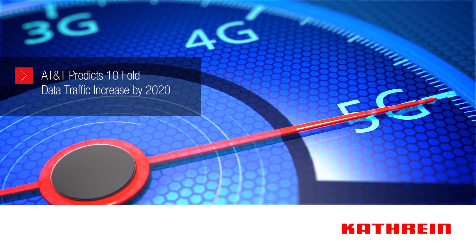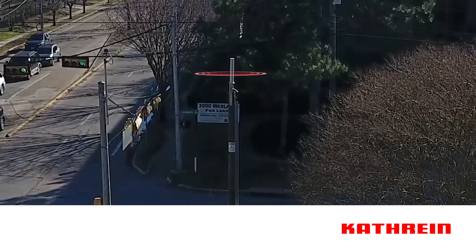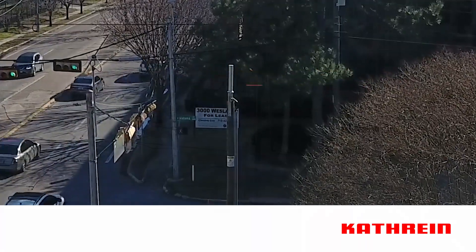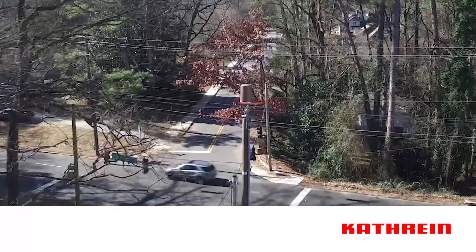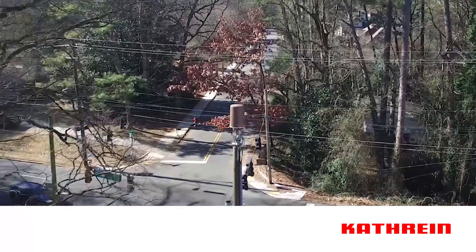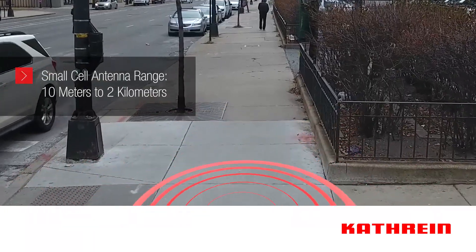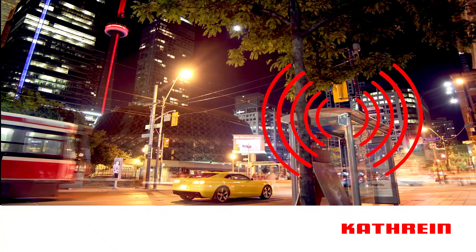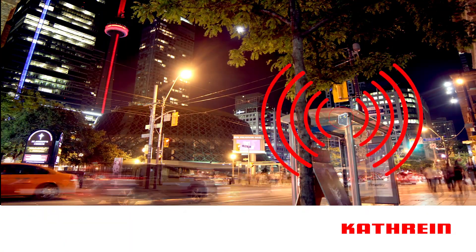Small cells will be critical to meeting those three requirements. Small cells is an all-encompassing term for low-powered radio access nodes that help provide service to both indoor and outdoor areas. These nodes can work in either licensed or unlicensed spectrum and have a range between 10 meters and 2 kilometers. The purpose of installing small cells is to increase range and capacity in densely populated urban areas that cannot be sustained by macro cells alone.